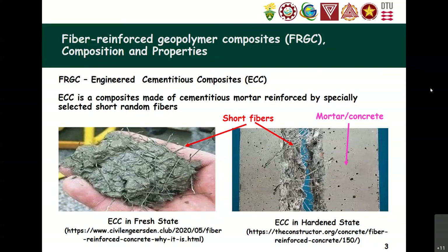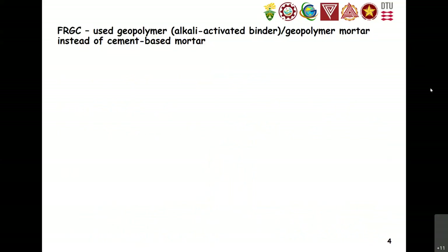In the case of FRGC, instead of using a cement base, we use geopolymer. Geopolymer is also called an alkali activated binder because it needs some activator — specifically alkali solutions — in order to make it active. When it is only composed of a geopolymer precursor and an alkali activator, it is called geopolymer.